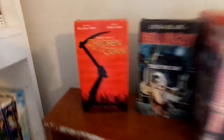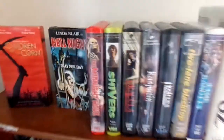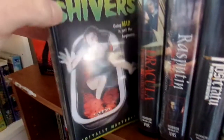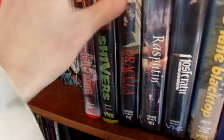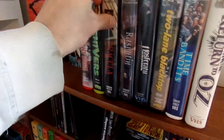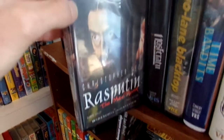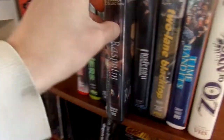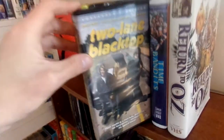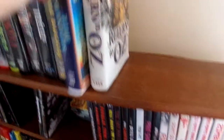Right here we have Children of the Corn on VHS, Hell Night, and then more Anchor Bay clamshells — first we have The Midnight Hour, which I absolutely love. Then Shivers, Dracula Prince of Darkness from the Hammer Collection, Rasputin the Mad Monk — still sealed — Nosferatu, Two-Lane Blacktop, and Time Bandits.